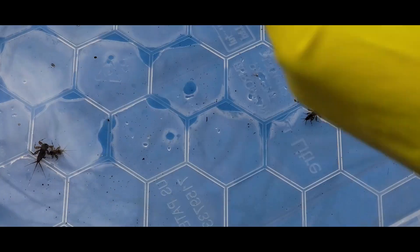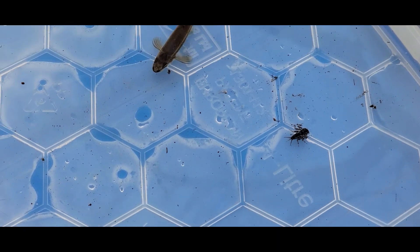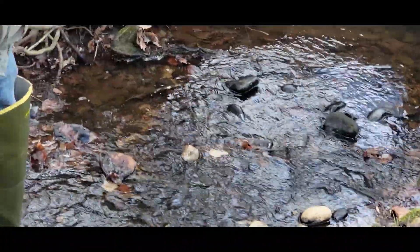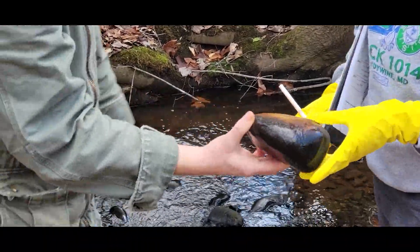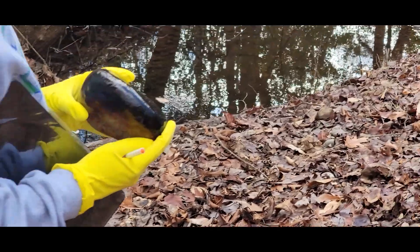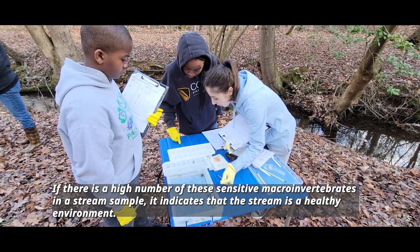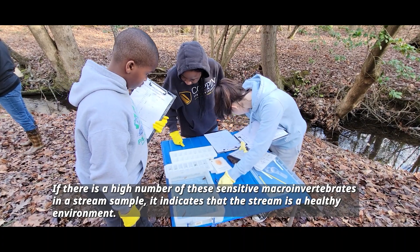Just flipping rocks will find organisms. See that one right there? I'm going to take that rock, get a paintbrush, and gently put him in one of those tanks of water and identify him. If there is a high number of these sensitive macroinvertebrates in a stream sample, it indicates that the stream is a healthy environment.